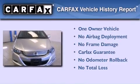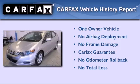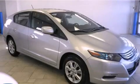This Honda has had only one owner and it qualifies for the Carfax buyback guarantee. Contact us today to schedule your opportunity to see this automobile in person.